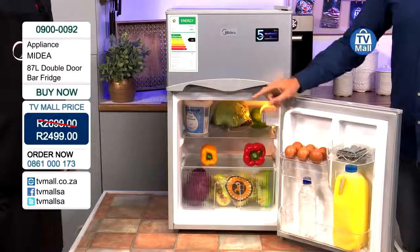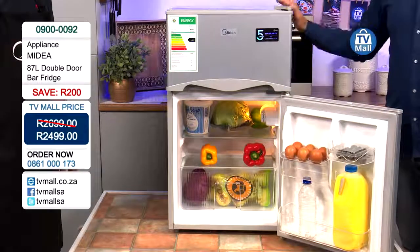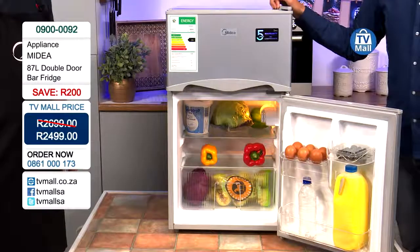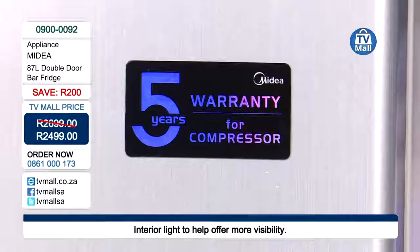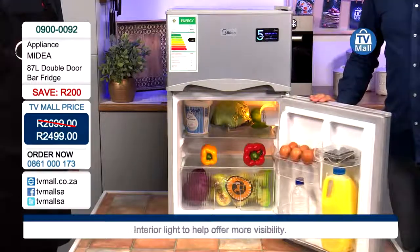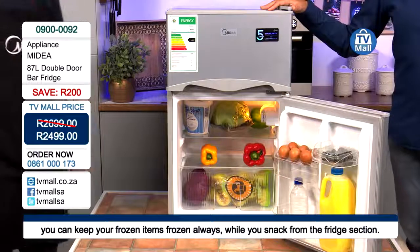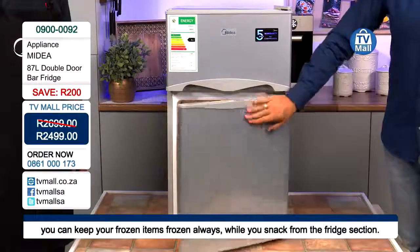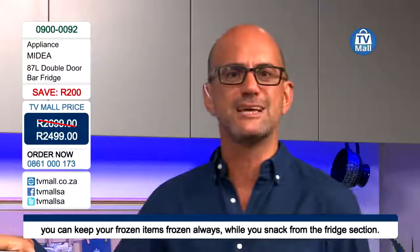With the crisping drawer you've got technology found in much more expensive larger fridges, here in your compact startup fridge — great for any startup family, bachelors, or students. Take this as a second fridge knowing you also have extra freezer space. Available today on TVMall for only R2,499 — order now on 0861 000 173. TVMall, South Africa's live shopping channel, bringing you amazing technology and great appliances for every South African family. My name is Costa and this has been Jeremiah on the appliances segment.